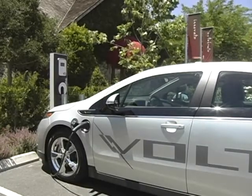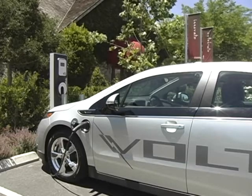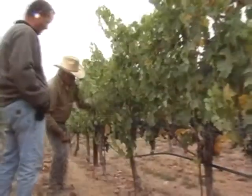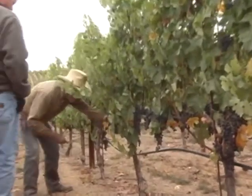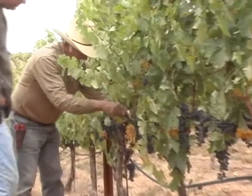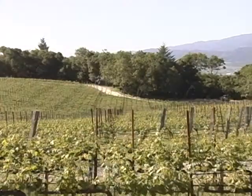But the electric vehicle charging station is only a small part of what we do. First and foremost, we can't forget that our business is about making great wine. And if we don't do that, we have failed. But we decided a number of years ago that we could make great wine while at the same time being environmentally responsible.